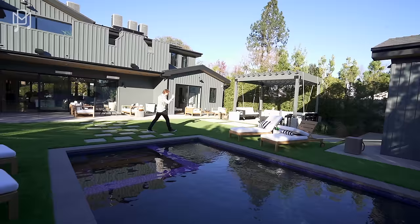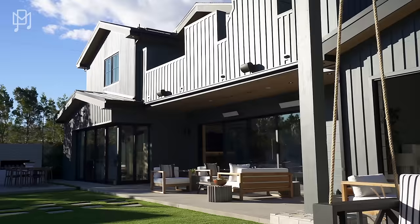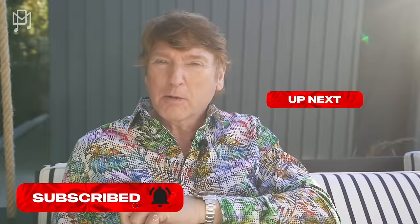And the best part — a floating hammock sofa! How cool is that? It looks like a castle from the back. What a great house! All the information will be in the description. Hit that like button, hit the subscribe button — and I'm going to chill. Bye!